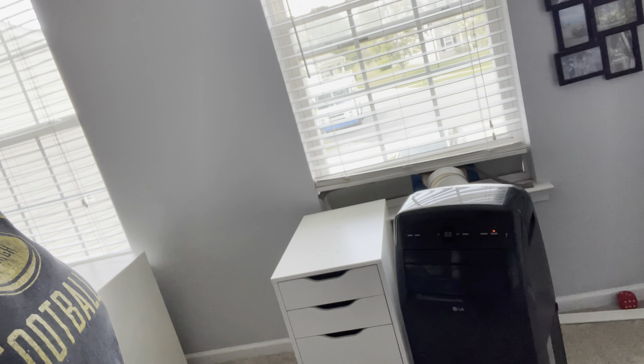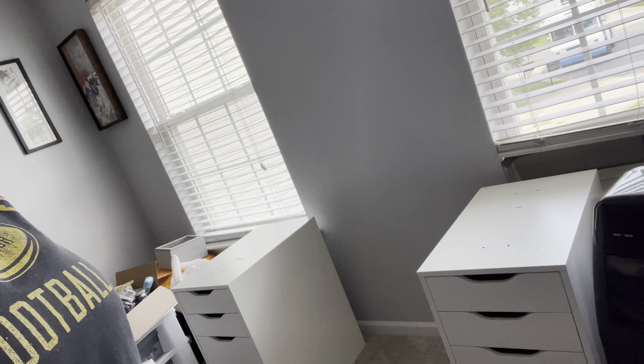Alright guys, I have got both of the drawer sets done and situated. Now all I have to do is do the desktop. Let's check it out.